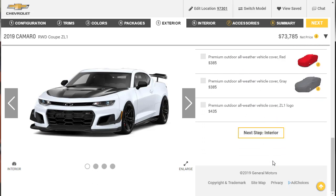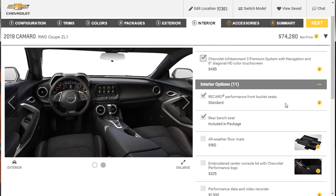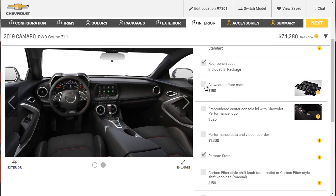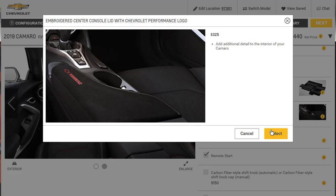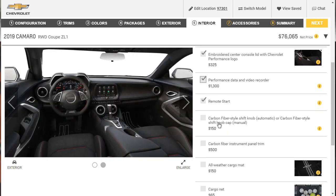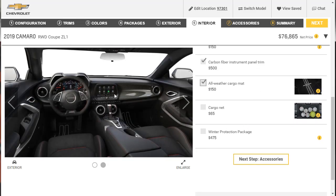For the interior, we're bumping up to the Chevrolet Infotainment 3 Premium System with navigation and 8-inch color touchscreen. We've got the Recaro Performance Bucket Seats and we want the rear bench seat. Adding all-weather floor mats, the embroidered center console lid, the Performance Data Recorder for $1,300, a Carbon Style Shift Knob for the automatic, Carbon Fiber Instrument Panel, and an all-weather cargo mat. We're going with a lot of carbon fiber in there.